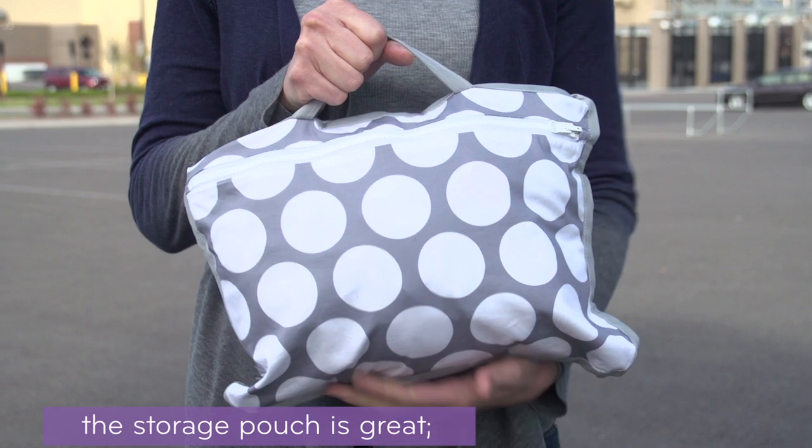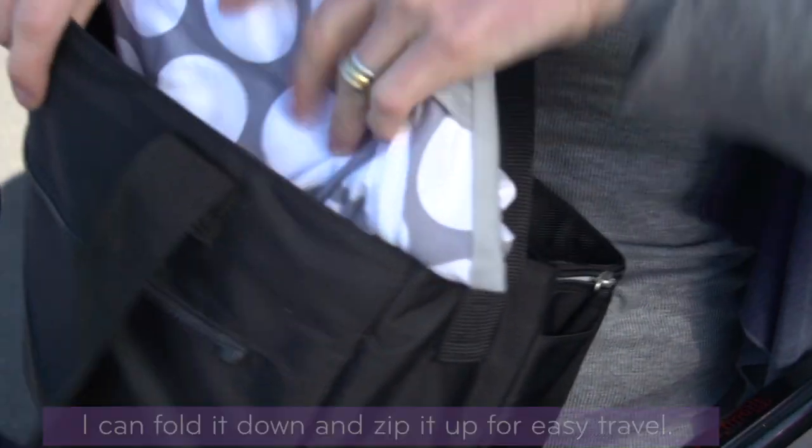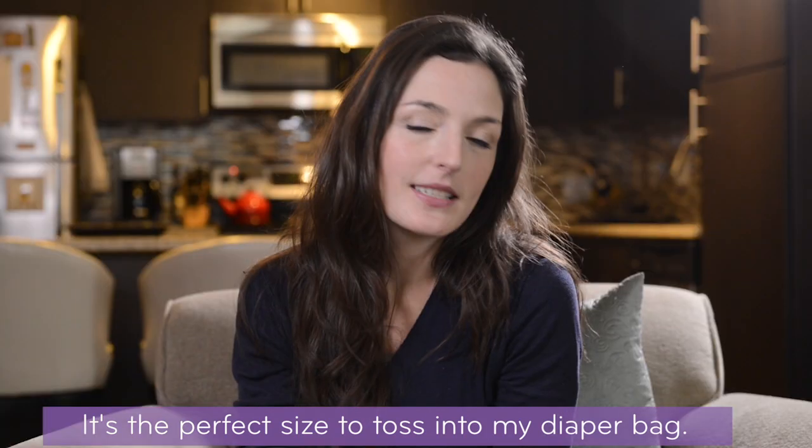Since I use it on the go, the storage pouch is great. I can fold it down and zip it up for easy travel. It's the perfect size to toss into my diaper bag.